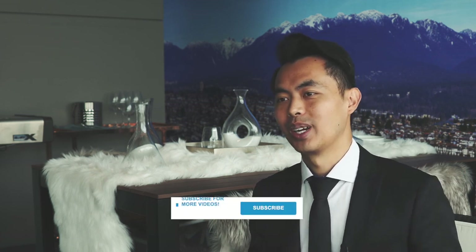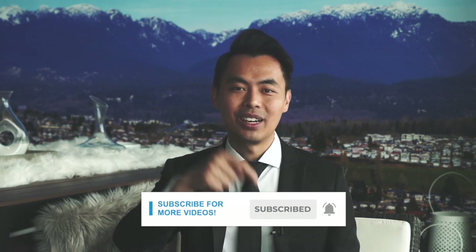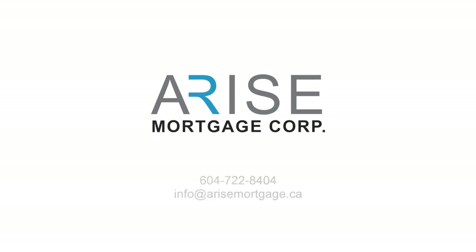And there you go — we just went over everything you need to know about your credit score. Please remember to subscribe to my YouTube channel to learn more, and click on the notification bell so you won't miss a video. I'm John Lee, mortgage broker and CEO of Rise Mortgage. We are always achieving your approval. I'll see you in the next one — bye!